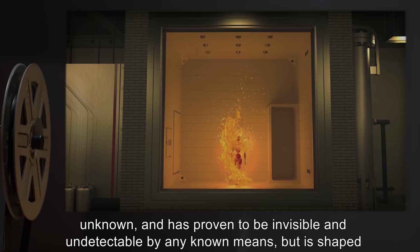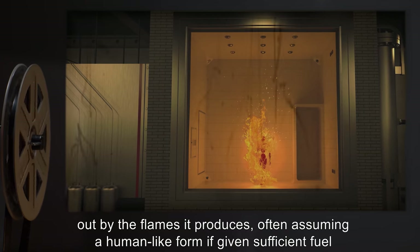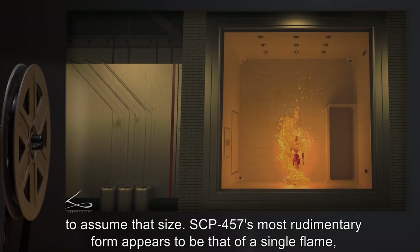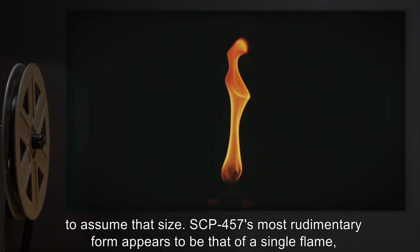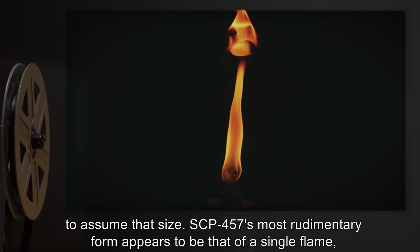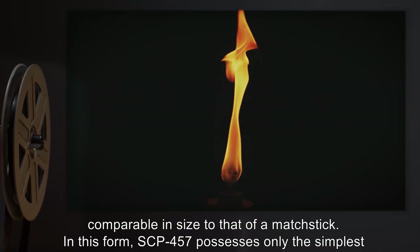SCP-457's actual composition is unknown and has proven to be invisible and undetectable by any known means, but is shaped out by the flames it produces, often assuming a human-like form if given sufficient fuel to assume that size. SCP-457's most rudimentary form appears to be that of a single flame comparable in size to that of a matchstick.